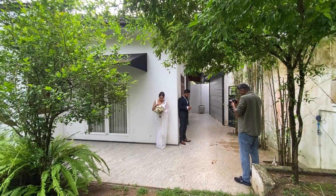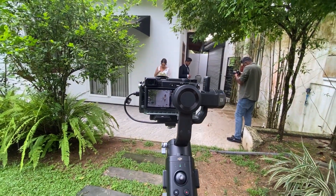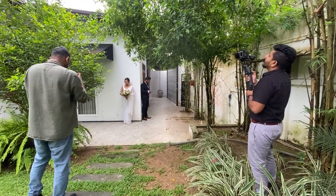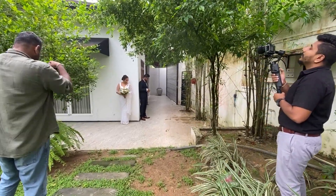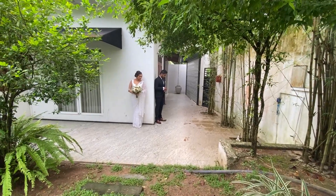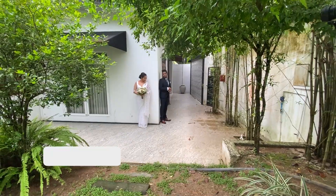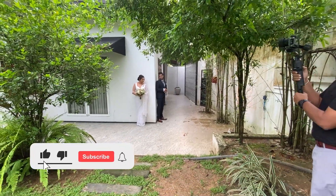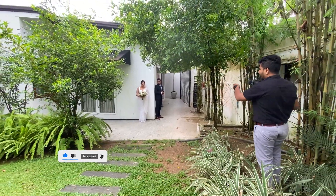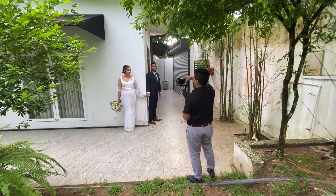First, we are going to start our location. We are going to talk about this video. This is a video in the hathram. This is going to be a wage engagement shoot.